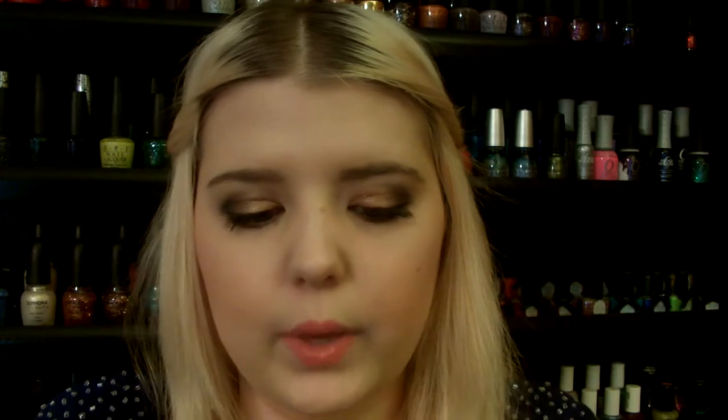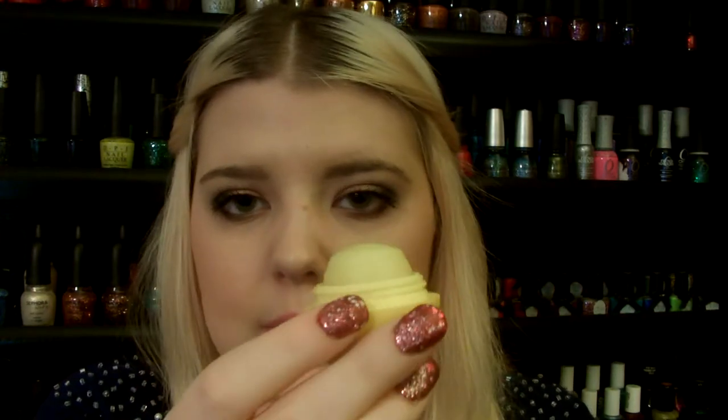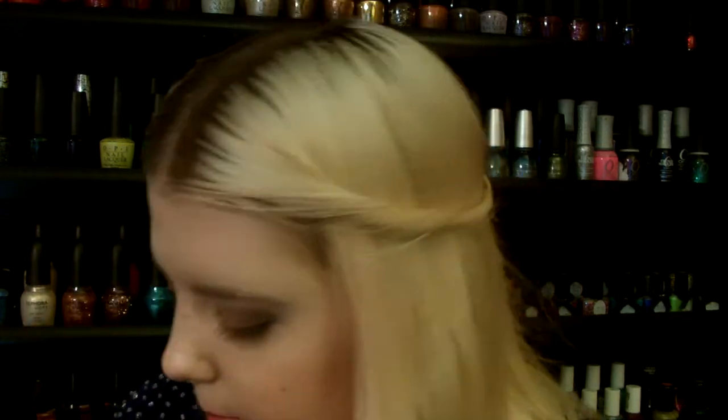Two more things I want to mention: to hydrate my lips, I use this EOS lip balm in Lemon Drop — the yellow one. I love the way it smells, like lemons. I'm doing pretty good on it — it used to be a round thing and it's going down, which I'm pretty excited about because these last you forever.